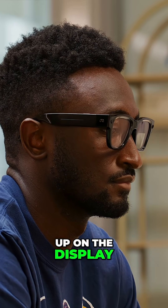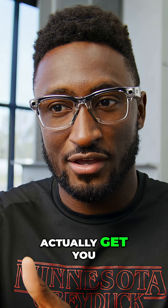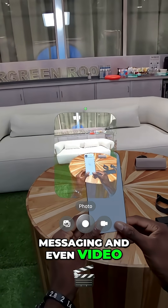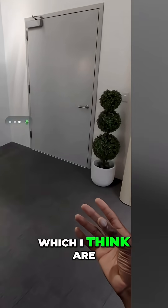When I pull something up on the display in these, it's basically invisible to the outside world. The real question you might be asking is: what does adding a display into the glasses actually get you? I'm glad you asked, because I have the answers now. Number three: messaging and even video calls on your glasses are pretty sick. Then number four: maps, which I think are pretty killer.